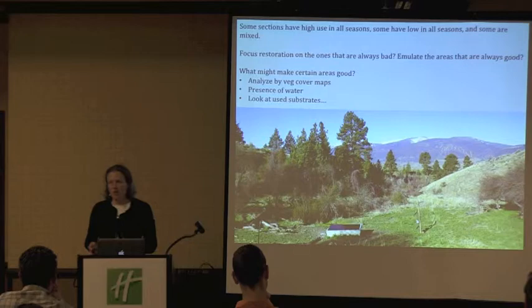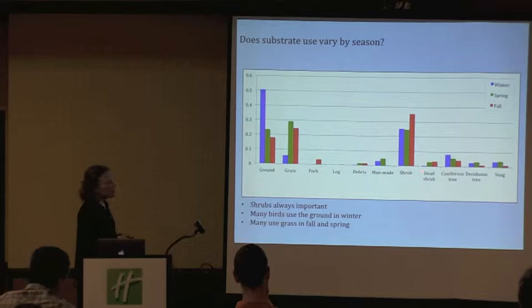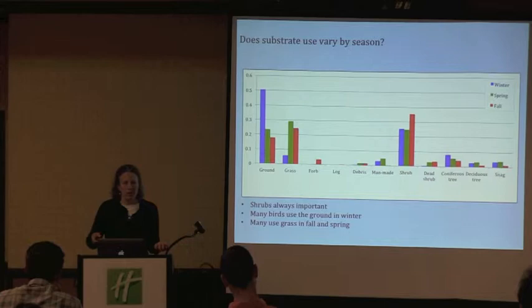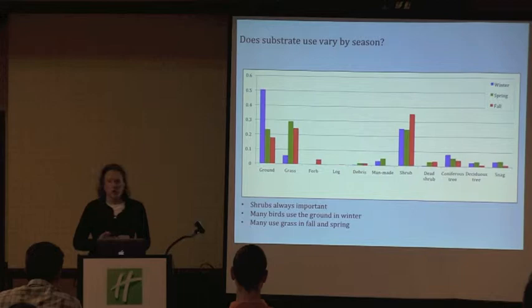We can also look at the substrates that birds are using. Substrate use does vary by season. Shrubs are important all the time — that's what we'd guess, and it's nice to have the data to support it. Many more birds are using the ground in the winter, and many more birds are using the grass in fall and spring. The areas that have a lot of bare ground — the only cover there is usually grass. That substrate seems to be really important, but it also seems to be a substrate we're trying to get rid of, so we could think about maintaining it in some areas.